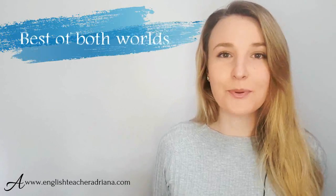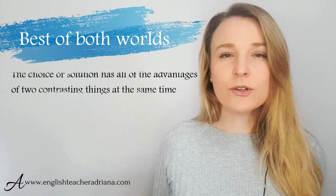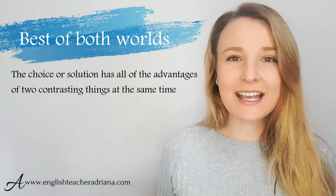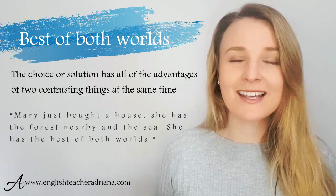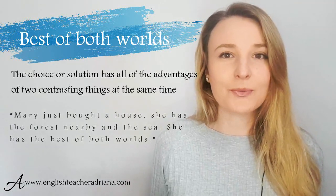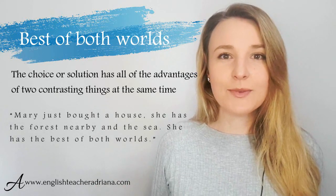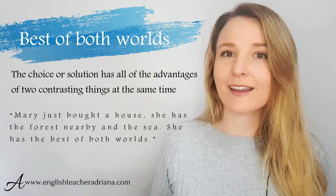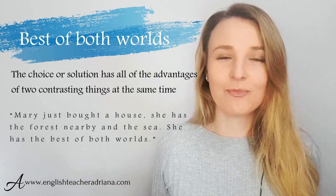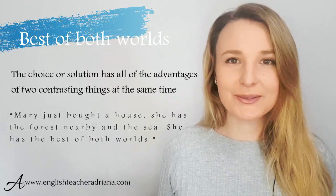Number eight: 'best of both worlds.' This idiom is great when you're in a situation that has so many advantages. For example: 'Mary just bought a house — she has a forest nearby and the sea. She has the best of both worlds.' I'm using this idiom to describe that she can enjoy nature in the forest and also enjoy the seaside at the same time.